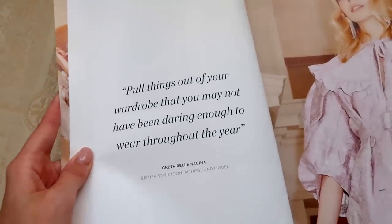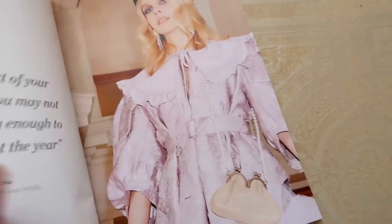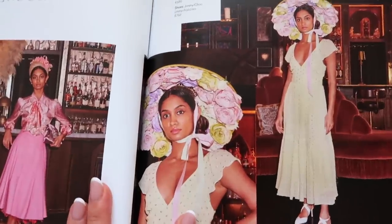Pull things out of your wardrobe that you may not have been daring enough to wear throughout the year. I just feel like I need this dress — I wish I was wearing this, to be honest. There's loads of beautiful imagery in this and it got me really, really inspired. If only I had this hat.